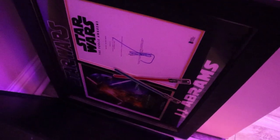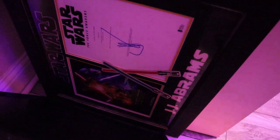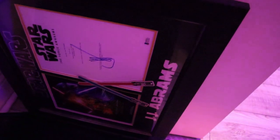Behind that — okay, so this is one of my actual prized possessions. This is a signed copy of the Force Awakens script. It's signed by JJ Abrams. I won that in a little auction, and eventually that will be put up.